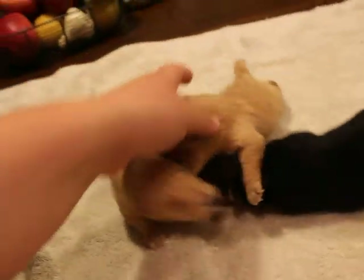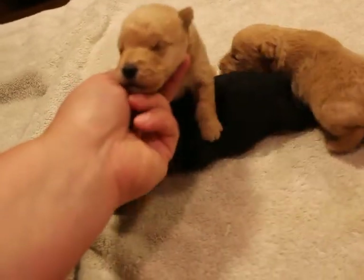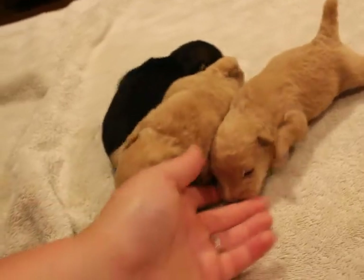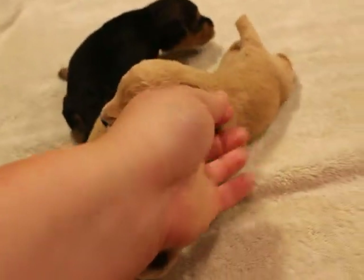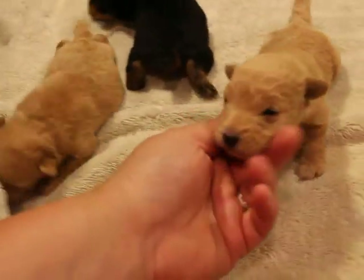If you go to our website under the How to Reserve a Puppy page, there are all the details of how that works as well. And if you have any questions, please feel free to email me. We are having so much fun with these little cuties — as you can see, they're doing really good.